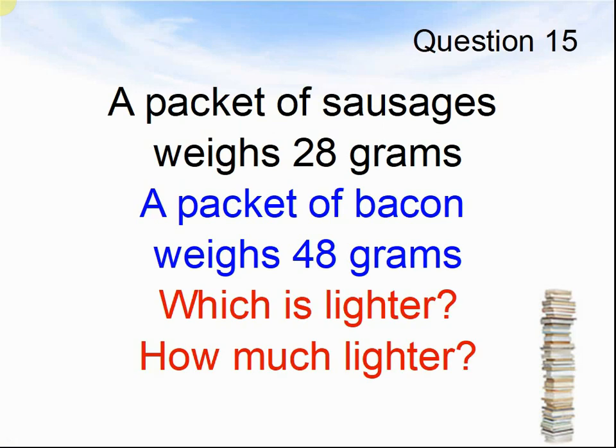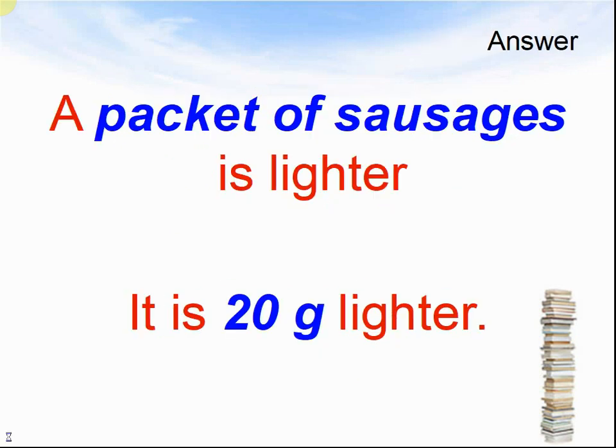Question 15. A packet of sausages weighs 28 grams. A packet of bacon weighs 48 grams. Which is lighter? How much lighter? Pause the video until you are ready to see the answers. A packet of sausages is lighter. It is 20 grams lighter.